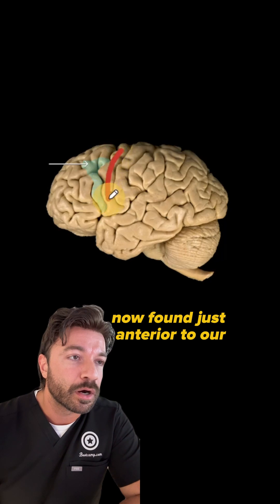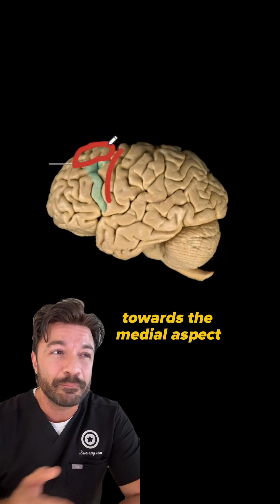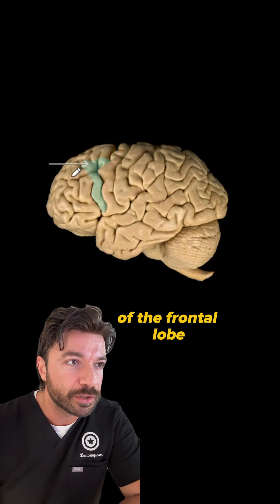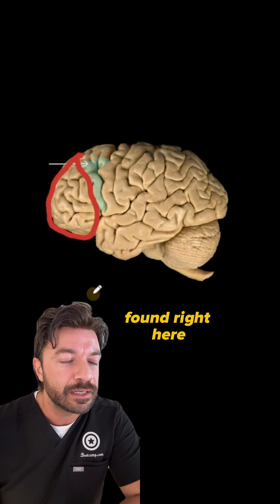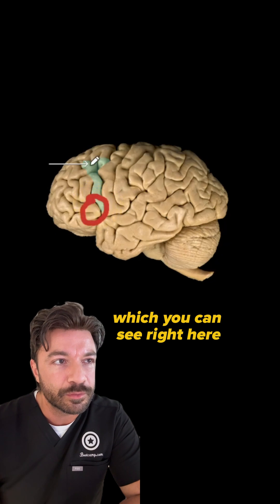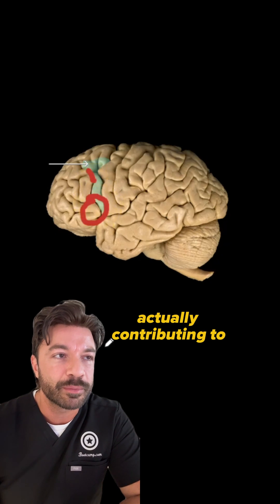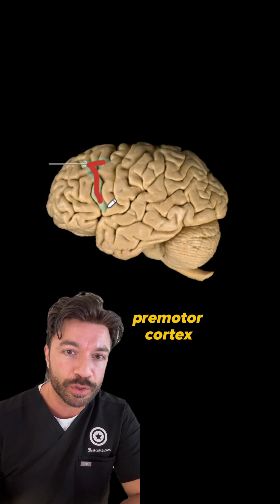Found just anterior to our primary motor cortex, we're going to have our frontal eye field towards the medial aspect of the frontal lobe. We're also going to have our prefrontal cortex found right here, and portions of Broca's area, which you can see right here, which this structure is actually contributing to. So that would make this area known as our pre-motor cortex.